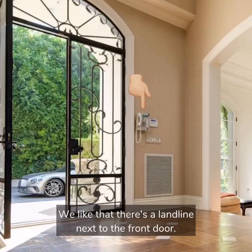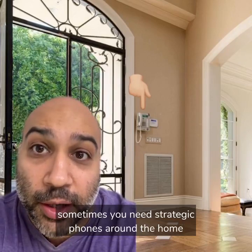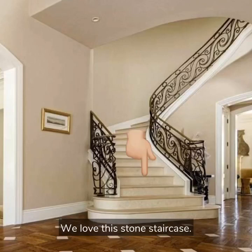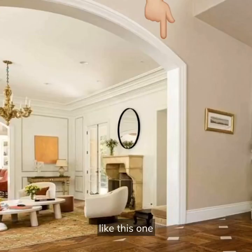We like that there's a landline next to the front door. With a house this huge, sometimes you need strategic phones around the home to find people. We love classic center hall homes. We love this stone staircase and we love all these arches to some of the rooms.